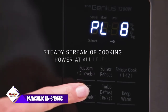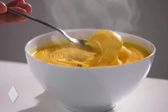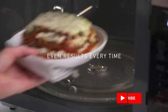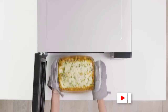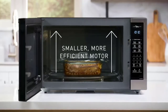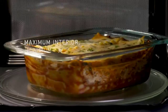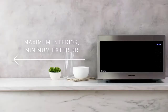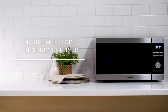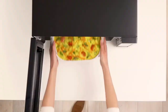The Panasonic NNSN 966S has external dimensions that measure 20.69 inches long, 15.81 inches deep, and 12.25 inches tall. It also has a 13.4-inch turntable, which is good for most dinner plates. The 1200 watts makes this one of the more powerful microwaves in our guide, while the 1.2 cubic foot interior capacity is ideal for a couple or an individual to use.